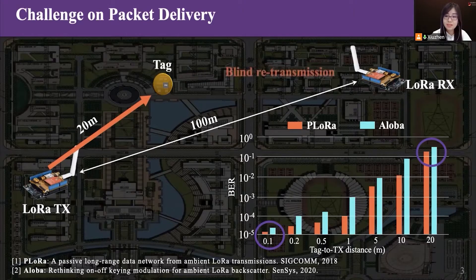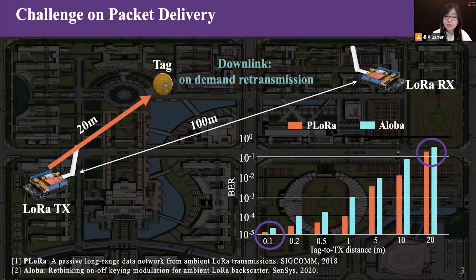Considering that the tags are unaware of the packet loss, each packet must be transmitted blindly for multiple times. The blind retransmission will waste precious energy and cause interference to other radios that work on the same frequency band. To address these issues, we expect a downlink from the access point to the backscatter tag. Through feedback signals, retransmission requests can be transmitted to the tag on demand.